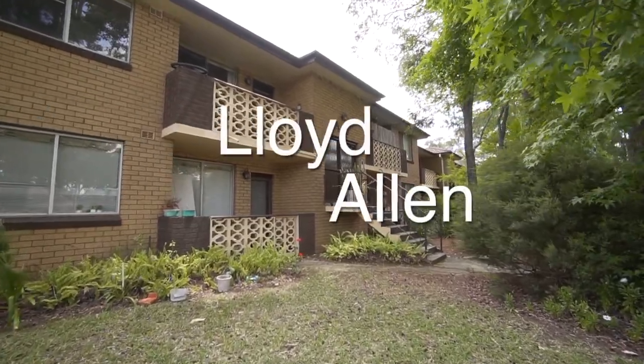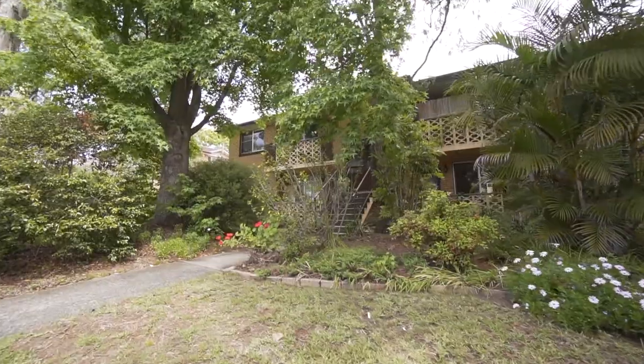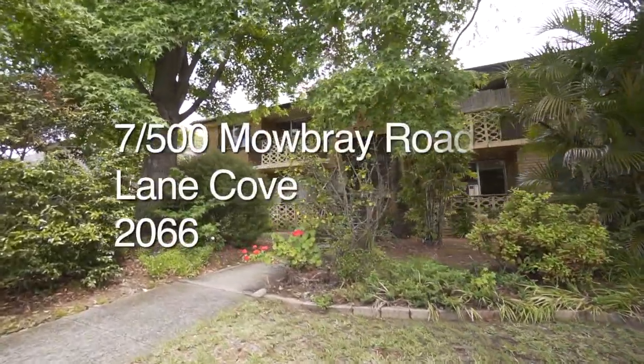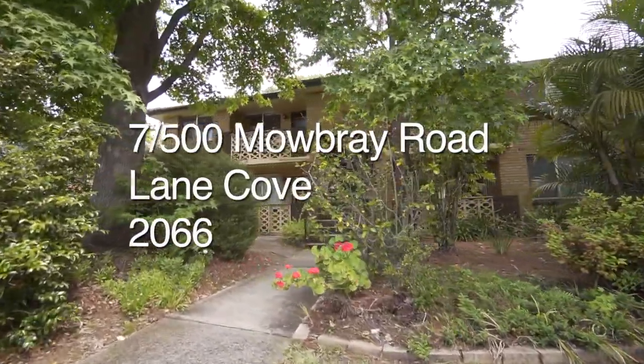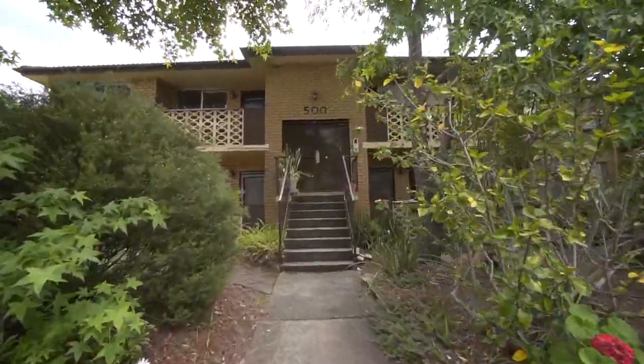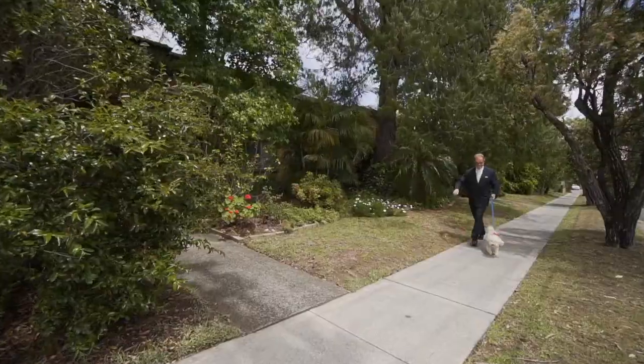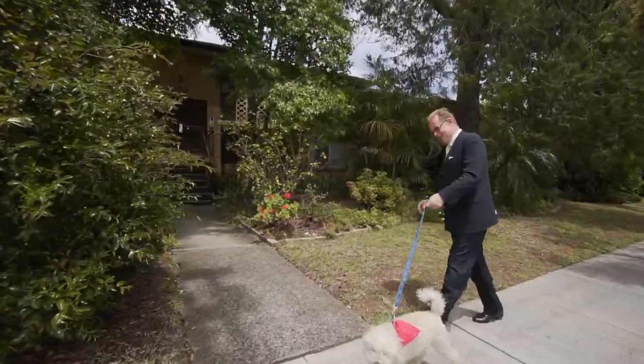Enjoying a bright, airy position on the top floor, and with a true north aspect, this spacious two-bedroom apartment has a great selection of features and benefits. In a full-security building surrounded by well-maintained gardens and only moments to transport and the corner store, your lifestyle here will be super comfortable and super convenient.